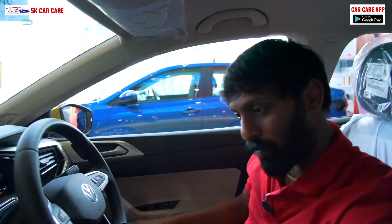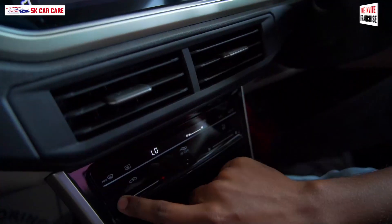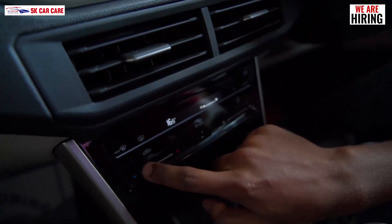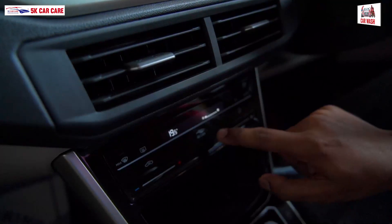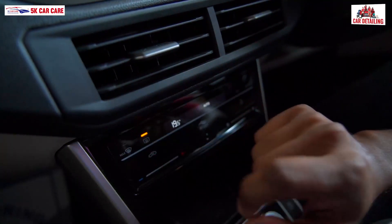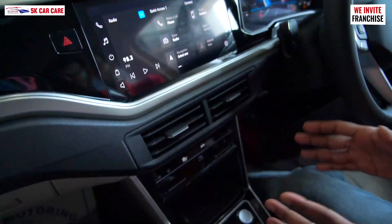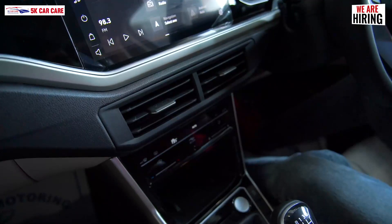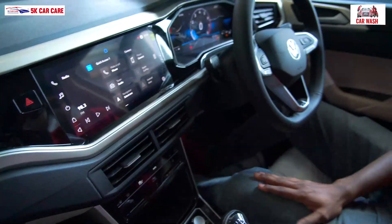The AC is a manual AC. You can see the display and touch control. There is a swipe panel for temperature change. There is touch control for the AC settings. There is an AC with pollen control — like an air purifier — called air care control, which filters out bad smells.